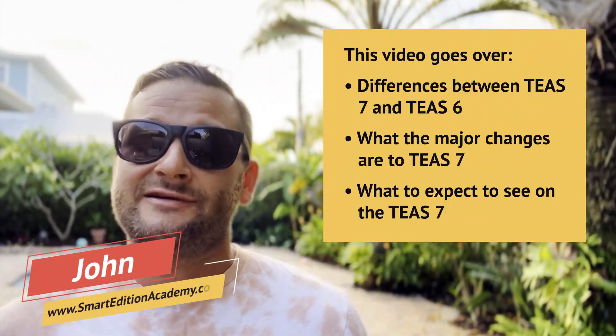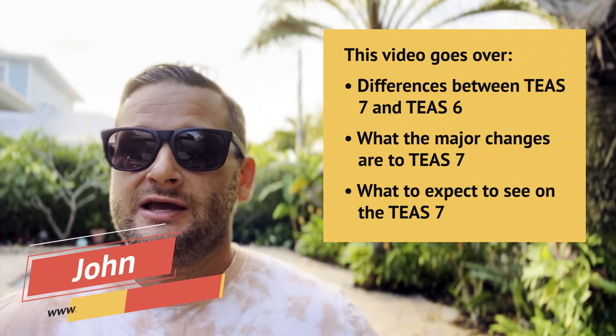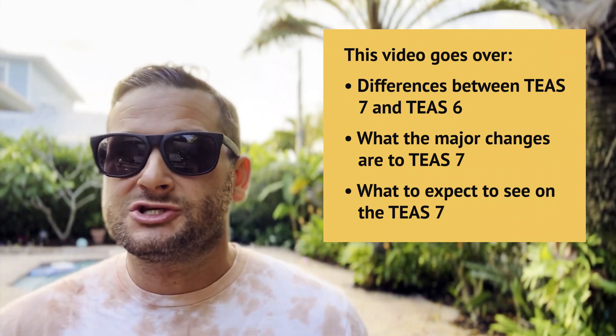John with Smart Edition Academy. In today's video you're going to learn about what's different about the T7 test compared to some of the older versions. We're going to go over what the changes are and what you can expect to see on this test so that you can be fully prepared to crush it.